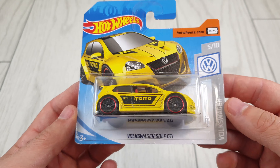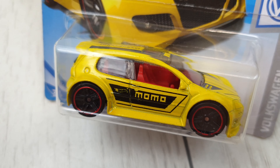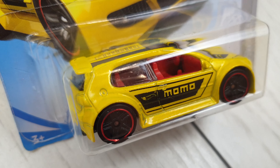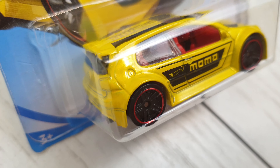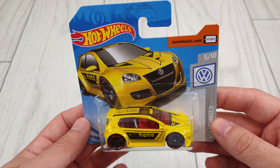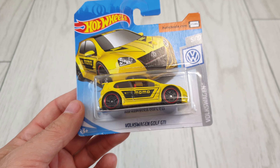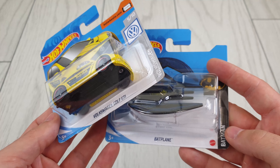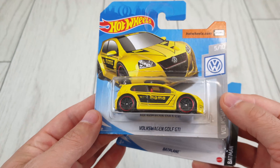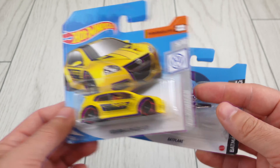The first one is this Volkswagen Golf GTI which you probably know it's my favorite casting. This is from 2019. I didn't have this one — I won it on Facebook and I think I paid $7 for it. Yes it might be a lot, but a regular Hot Wheels costs $3 in the store, so I paid $7 for this one. It's my favorite so that's a good price for me.